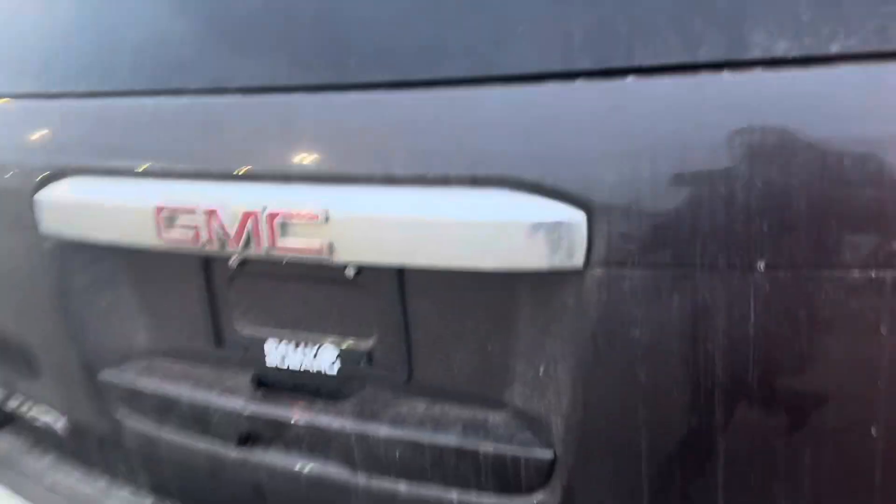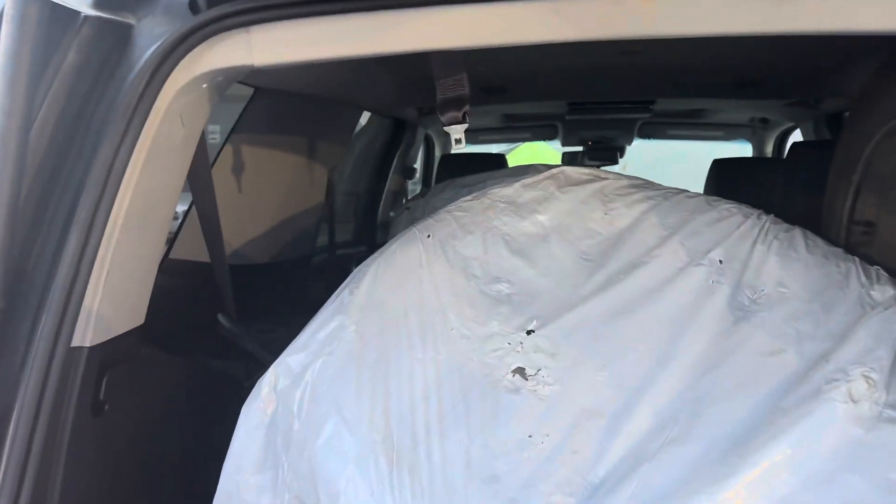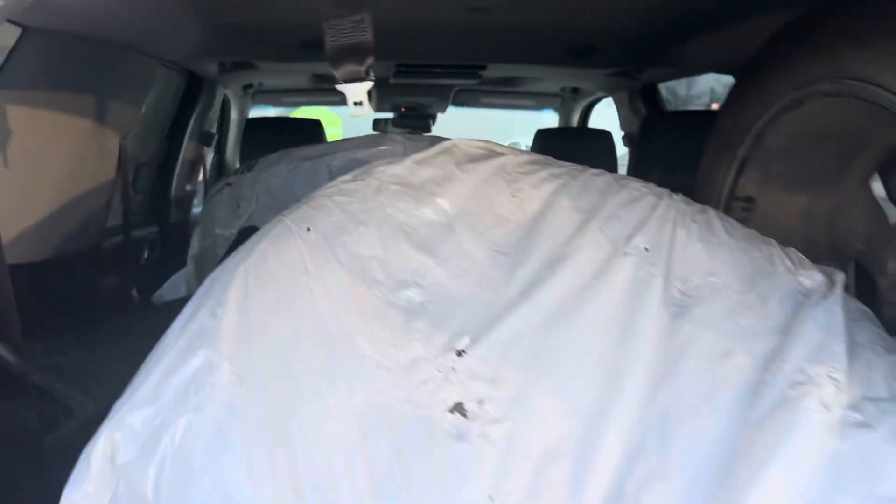We do have a second set of tires — the original factory set — in the back with the power liftgate. You can see the automatic braking sensors in the back, and there's a good amount of space. You can fit all four tires and still have three of the seats up. This does come with WeatherTech mats, so nice mats there.